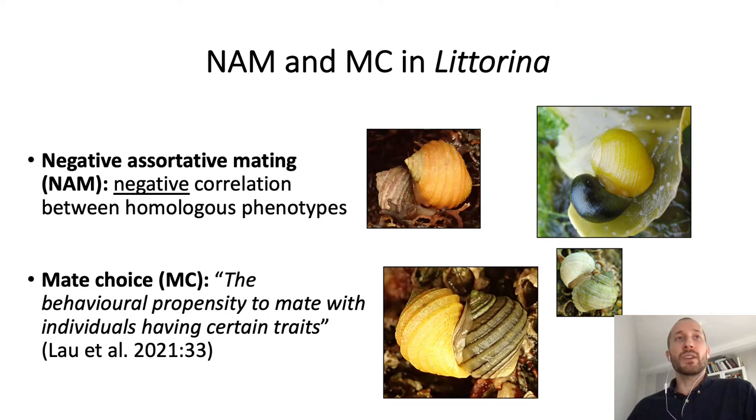When studying mating pairs in Litorina, an interesting question is whether there is some kind of negative correlation between the colors of the individuals involved — that is, if the snails tend to mate with individuals of a different color than their own. Another interesting question is whether individuals of a certain color show a behavioral propensity to mate with individuals of the same or different color. Biologists call the first process negative assortative mating and the second mate-choice, and they are related processes.